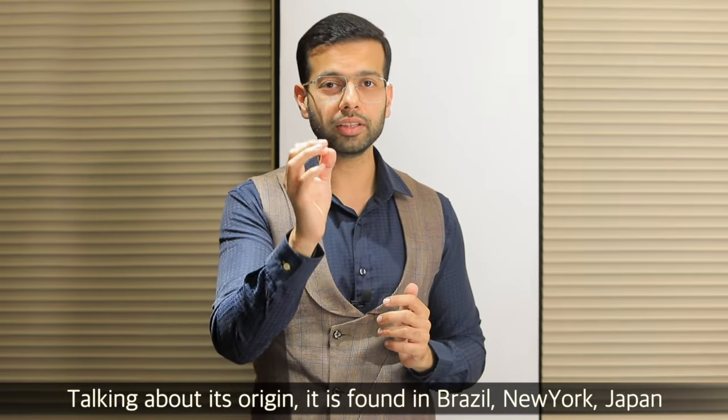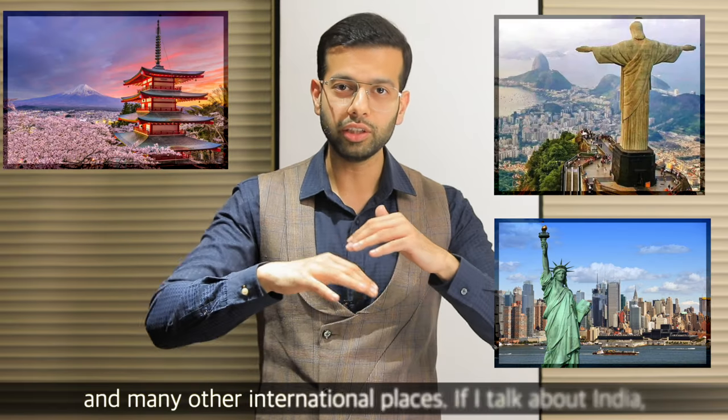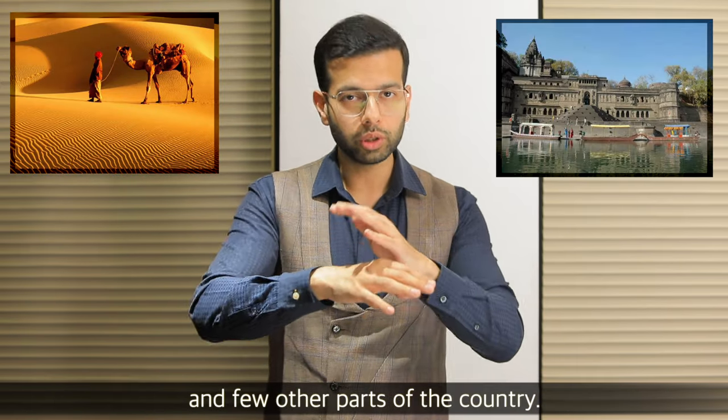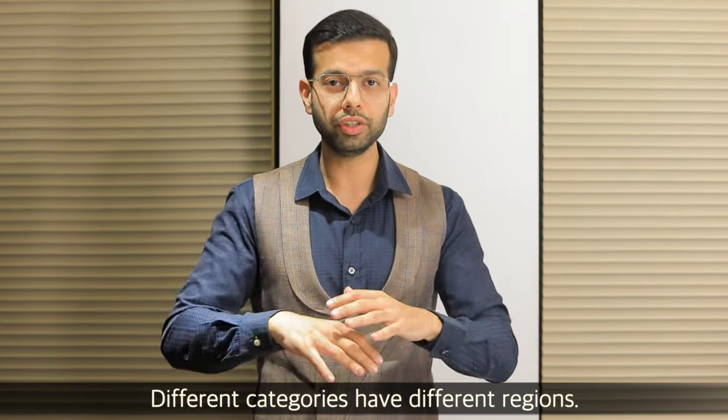If I talk about it, the origin of quartz is Brazil, New York, Japan, and internationally. If I talk about India, there is a lot of mining in Rajasthan and a lot of stone mining in Madhya Pradesh. In a few other parts of the country there is also stone mining — there are different categories from different regions.